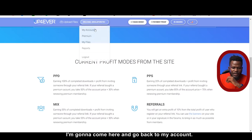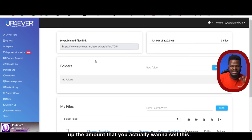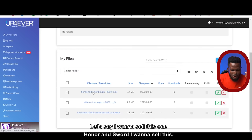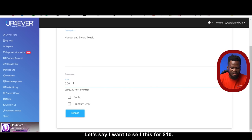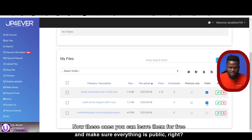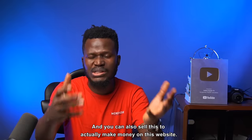You can also sell these files. I'm going to go back to my account, click on my files, and I can set up the amount I want to sell them for. You can sell it or leave it on the free option — once people download it, you get paid. Let's say I want to sell this one called 'Honor and Sword.' I click on the edit button, put in a description, set the price — let's say $1.10 — make it public and hit submit. So I can begin to sell this and make money. You can also leave them free, make everything public, and when you share the links with friends and they download, you get paid for every download.